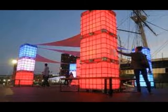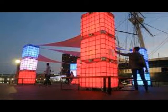Instant outdoor bar — I like the light concept. I'd make an indoor bar.